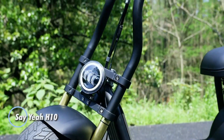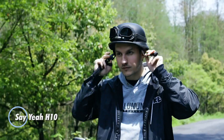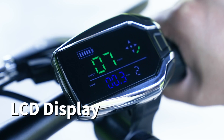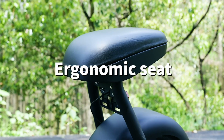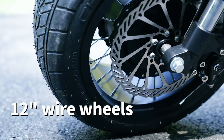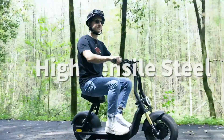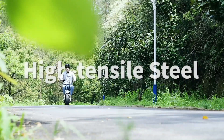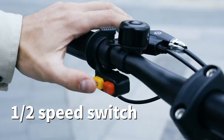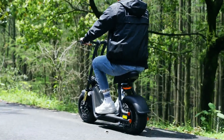The Seiya H10 is an impressive fat tire electric scooter offering a well-rounded combination of performance, comfort, and value at an accessible price of $1,600. Powered by a 1,000-watt rear brushless motor, the H10 can reach speeds of up to 25 miles per hour and confidently tackle inclines up to 20 percent. Its 48V 12Ah battery delivers a range of 10 to 20 miles depending on rider weight and terrain.